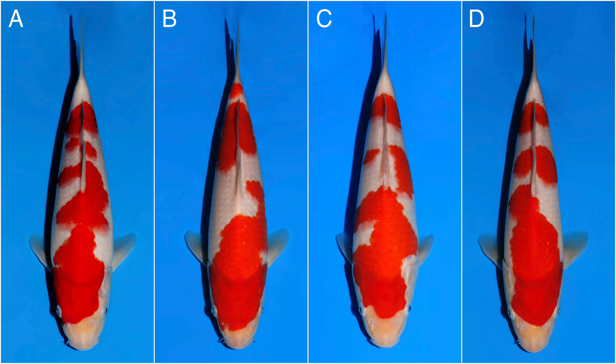Please let us know in the comments what you think is the best Koi and why this is the Koi of your choice.